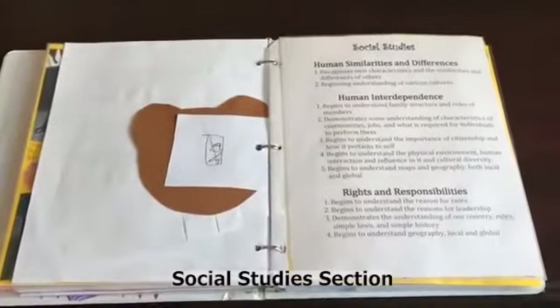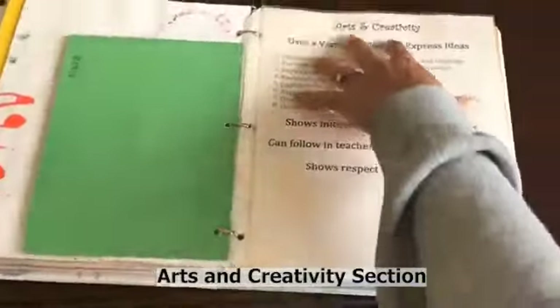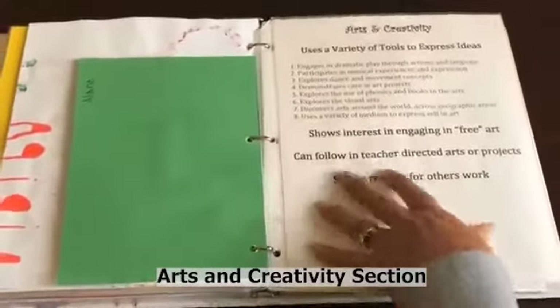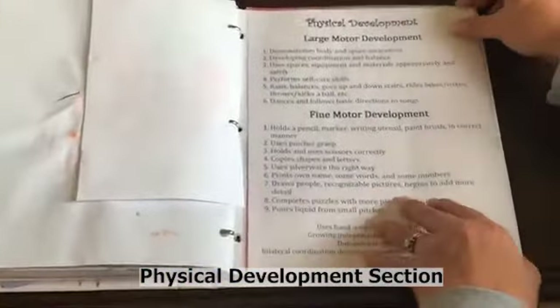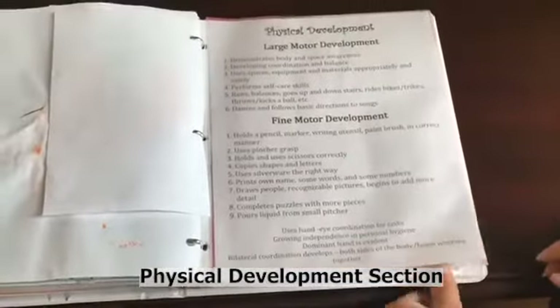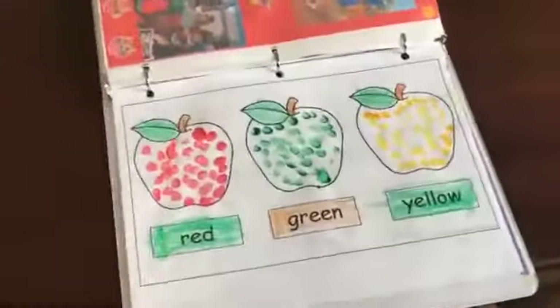A lot of social studies is going to be how they relate themselves to others — family, society, community helpers. The art section has a ton of pages for photos and all the arts. And then at the very end you'll have large and fine motor: running, skipping, climbing, anything on the playground, using scissors, cutting samples. Here's Kim and Dawn talking about what these digital portfolios are all about.